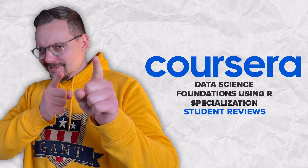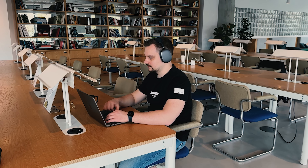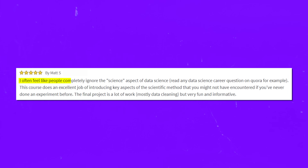Time to look at some student reviews. The majority of reviews for this course are pretty positive. Most students note that this course series is well structured and complex concepts are well explained. Here is one positive review: 'I often feel like people completely ignore the science aspect of data science. This course does an excellent job of introducing key aspects of the scientific method that you might not have encountered if you have never done an experiment before. The final project is a lot of work — mostly data cleaning — but very fun and informative.'